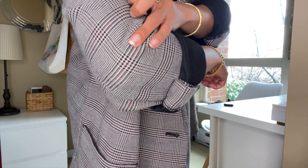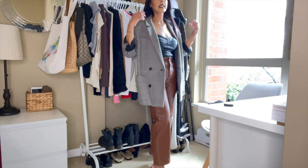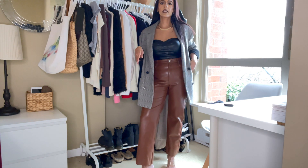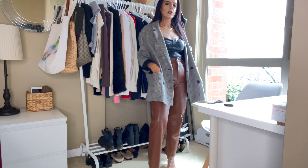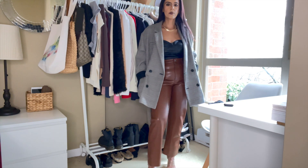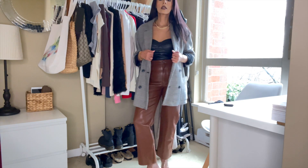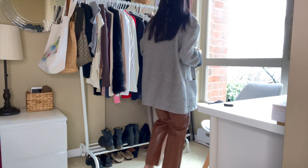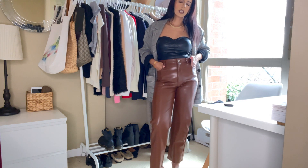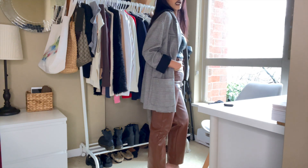I like this blazer because if you don't want to carry a bag, it has really nice big pockets — you can slide in your cards, a wallet, hand sanitizer, and your phone. I usually just put my phone and hand sanitizer in there and I'm good to go. I really like this look for a night out — I think it works great for a dinner out or drinks with friends.